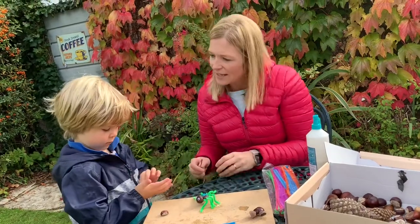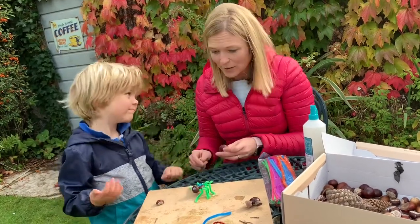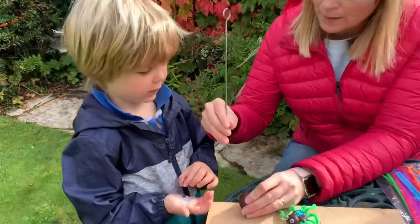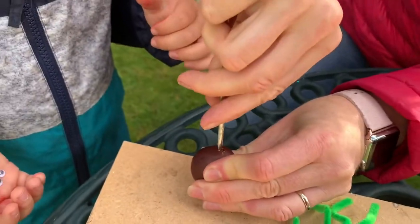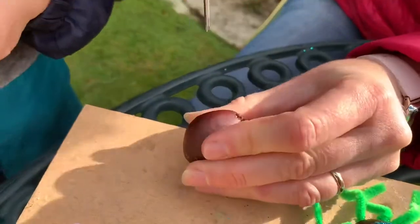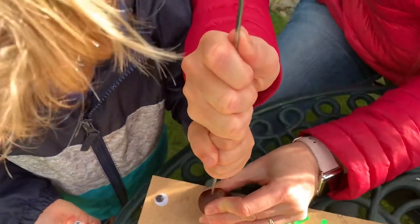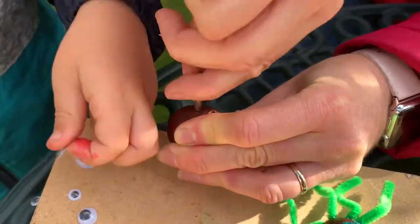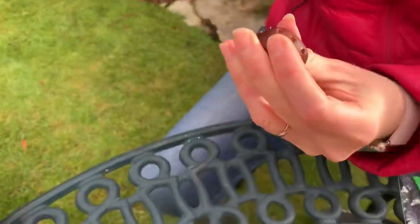So what we're going to do to start with — how many legs does a spider have? One, two, three, four, five, six, seven, eight. Well done. So we're going to make four holes on each side using our skewer. All you need to do is push the skewer in and turn it around a few times, and make it big enough for your pipe cleaner or wire. You can use wire as well. I'll do the turny bit because that's quite tricky. So that's four on one side — now we need to do another four.